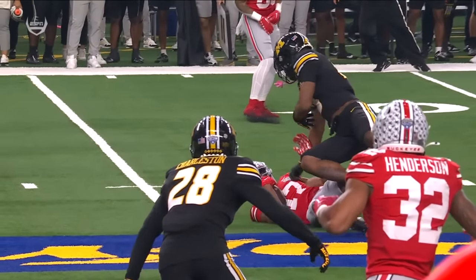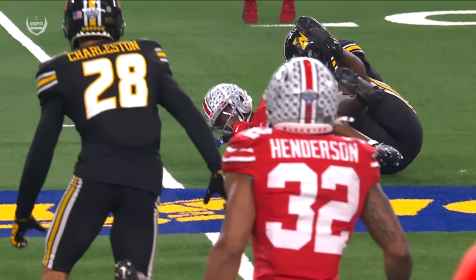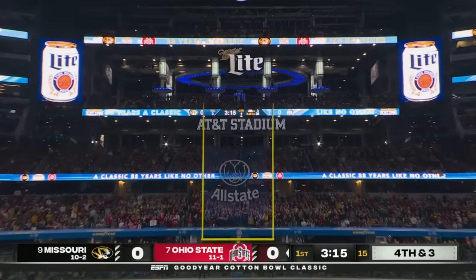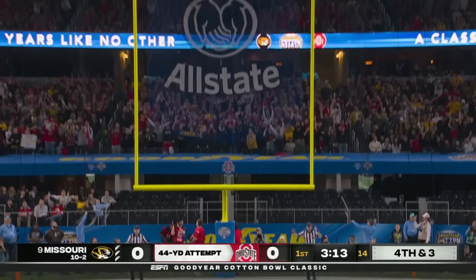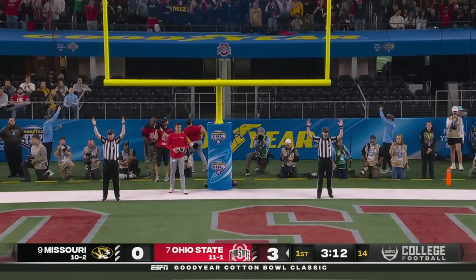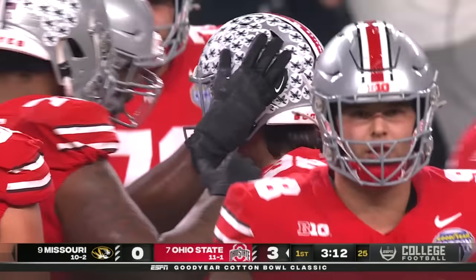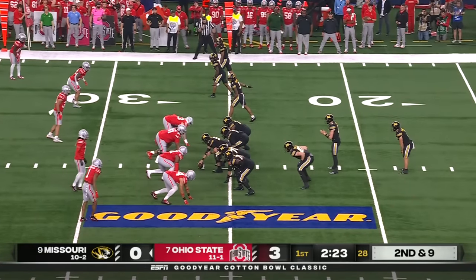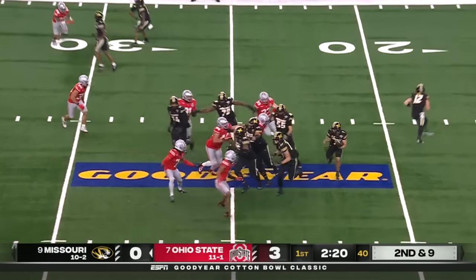Rolled their sleeves up and tried to pick up this first down. Keep an eye on Devin Brown. This is a 44-yard attempt, looking to put Ohio State on the board. And the kick is good. So the Buckeyes get points after great field position.